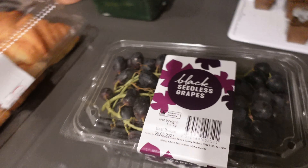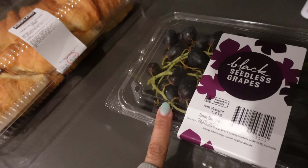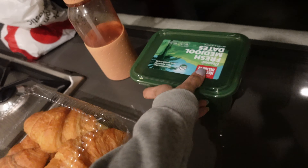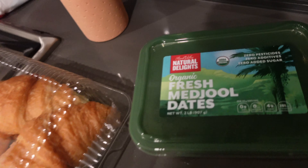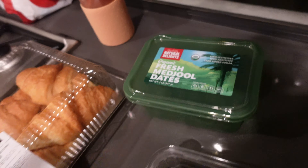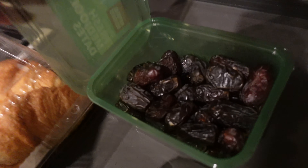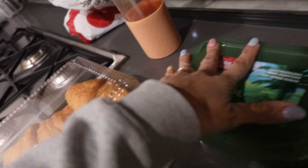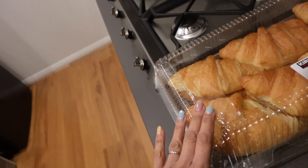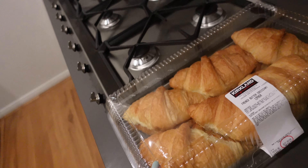We bought some grapes, some croissants - you can see them in the back - and some fresh dates as well. The kids don't really eat dates, they're mainly for Ahmed and I. They were the delicious sweet dates that you get that are just really sweet and soft, so they're perfect. We've eaten quite a few already.